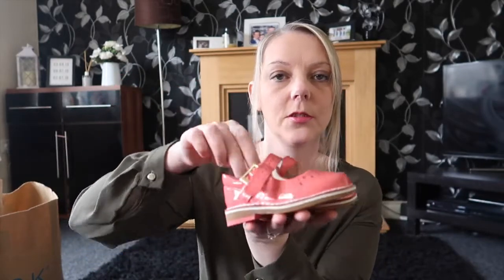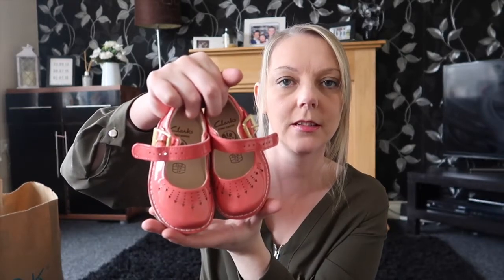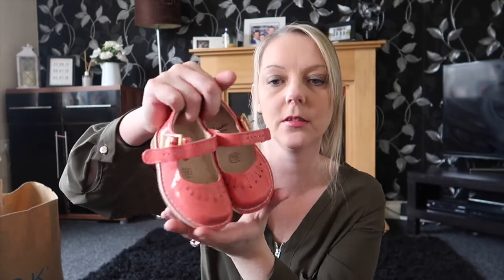They've got the hard soles on the back there and these are going to be perfect for the summer months. They're just absolutely adorable. And they were £34, but she will get lots of wear out of them.